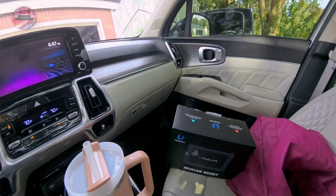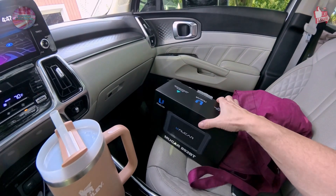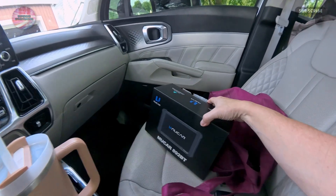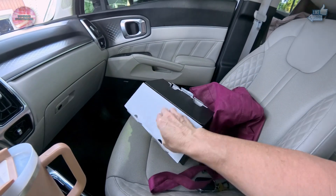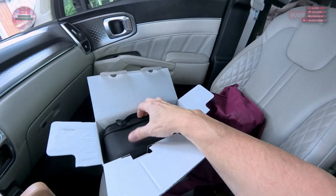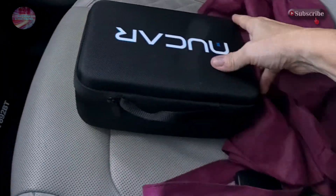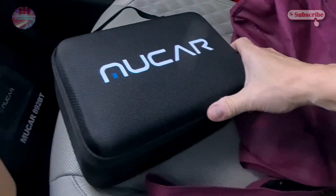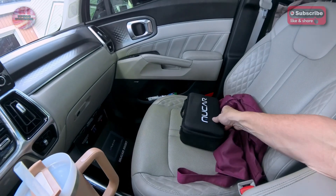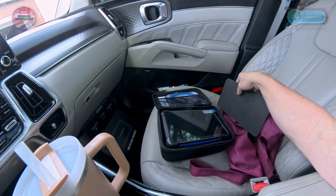We're out here in Patricia's Kia Sorento with the Moocar 892 BT. I haven't opened this yet — it will be edited out of order. Here's the Moocar 892 BT inside its box. This is a cool case it comes in. Opening it up — look at this cool presentation with this really nice case. Let's get it out of the box and out of its case.